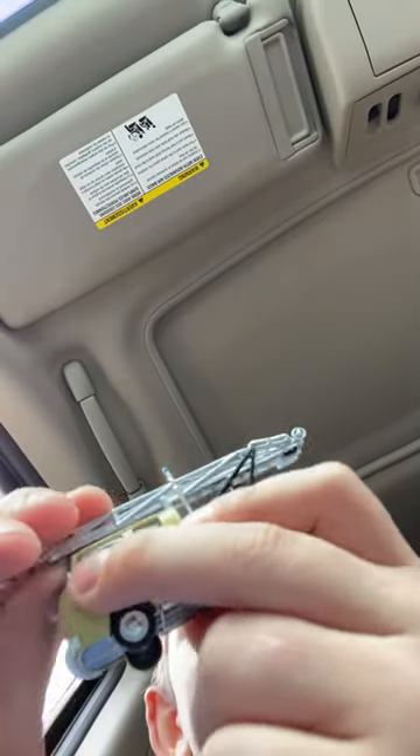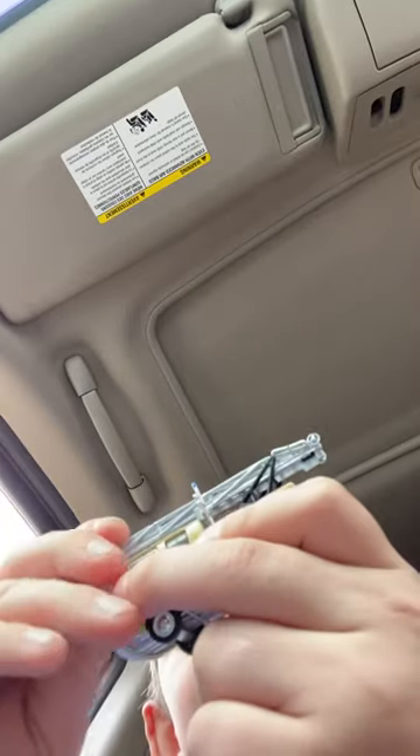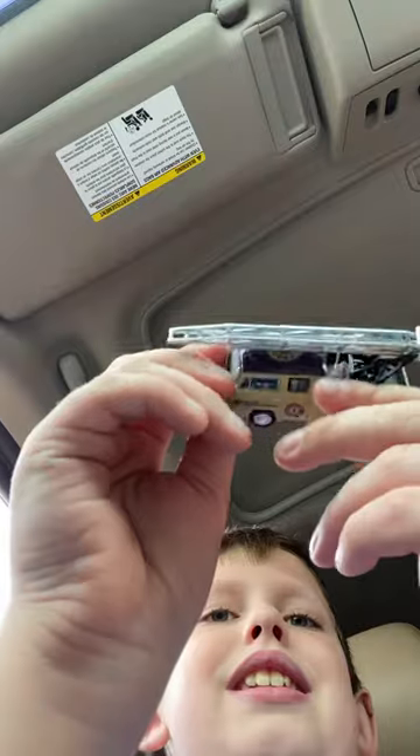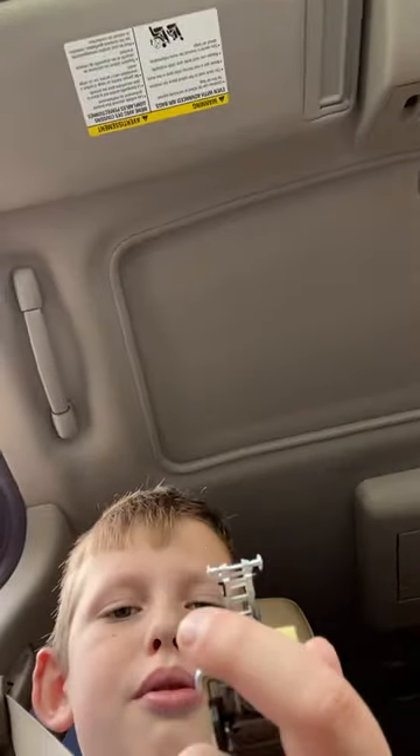Let's see if it goes up. No, it doesn't go up. Mom, it doesn't go up. Dang it. Well, it doesn't go up. I'm kind of bummed about that, but otherwise it's a really cool vehicle.